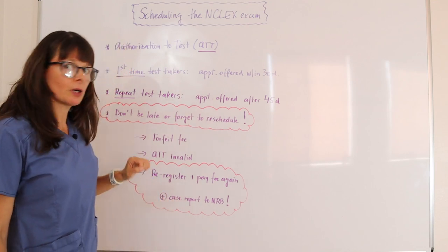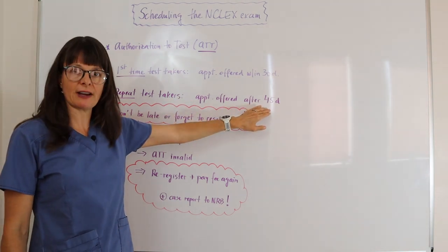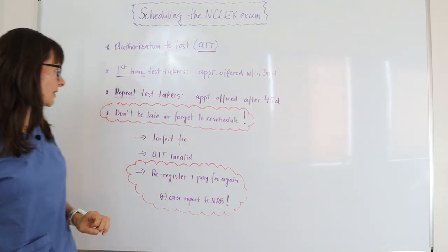But if you are a repeat test taker, the appointment that will first be offered to you will be after 45 days of that attempt to schedule, because the priority is for those first-time test takers.